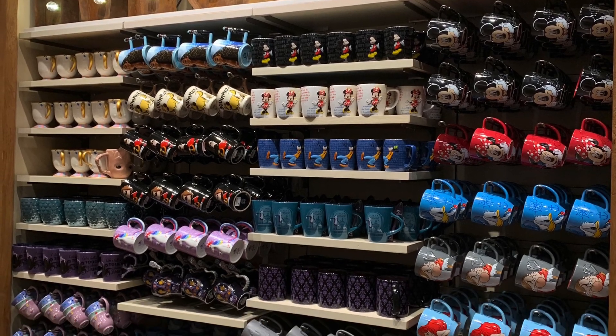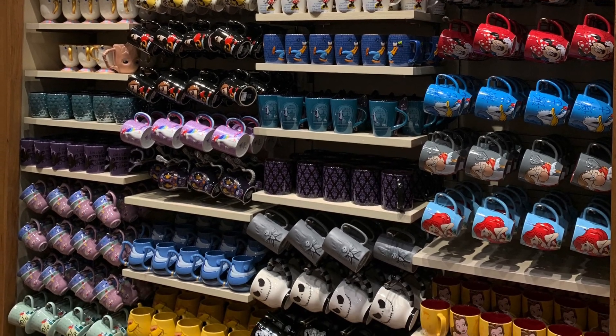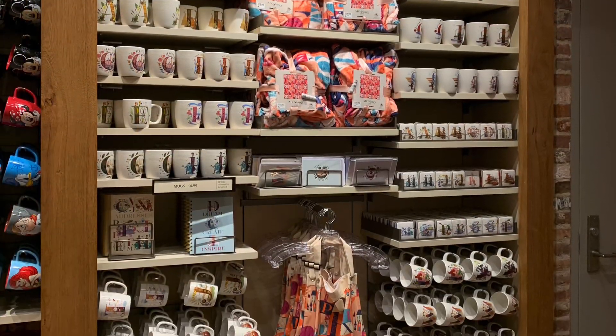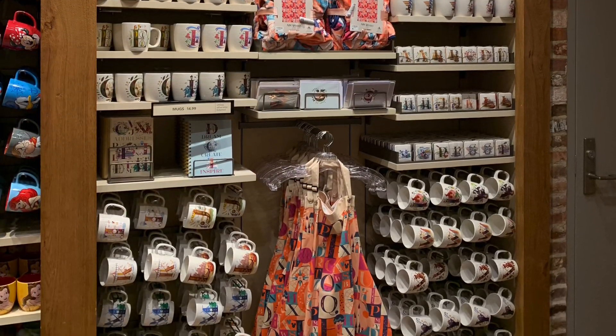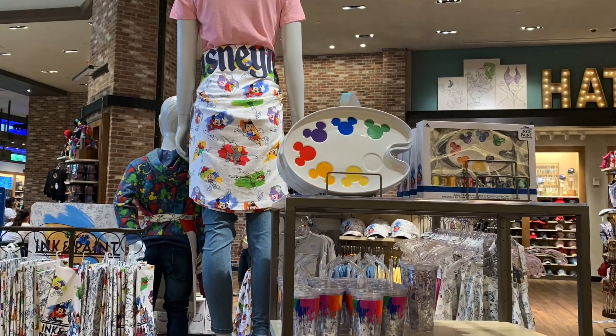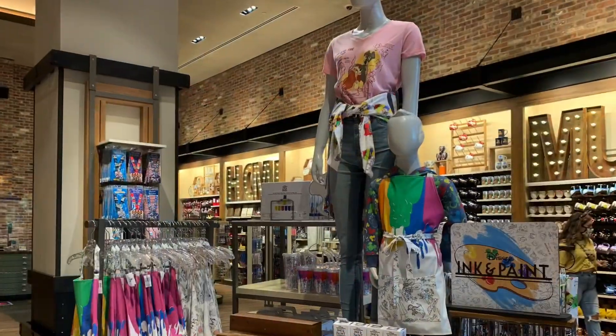I liked this sleek version of mugs displayed on the wall, which signaled you could come find a ton of mugs in that area — but you could also find mugs throughout the store. The same situation applied to Mickey ears: there's a dedicated area just for ears, but you can find them throughout the store as well.